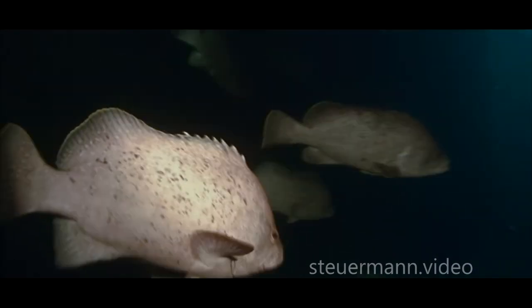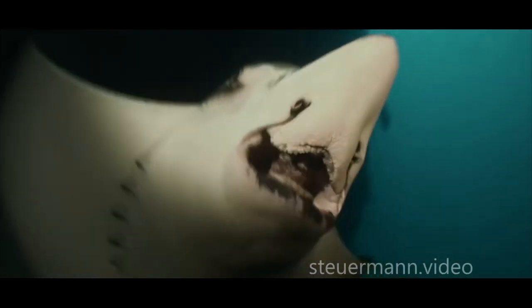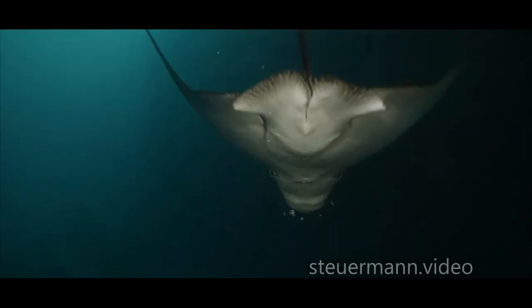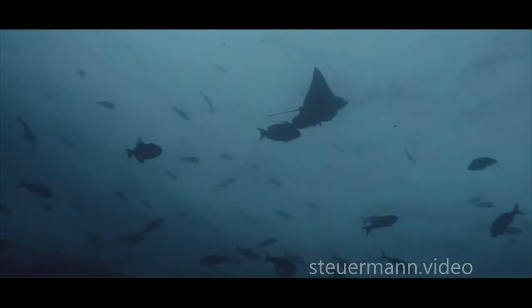Like at Tres Mosqueteros or La Gringa, many caves and tunnels exist all around the island, home to resident schooling fish. Eagle rays are also common, sometimes forming bigger squadrons.